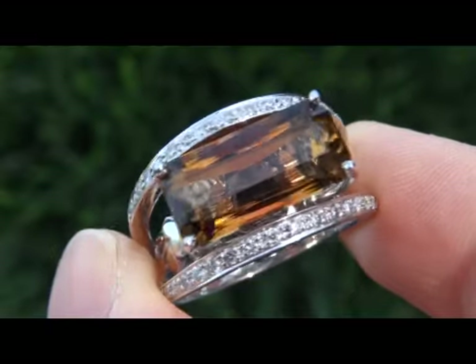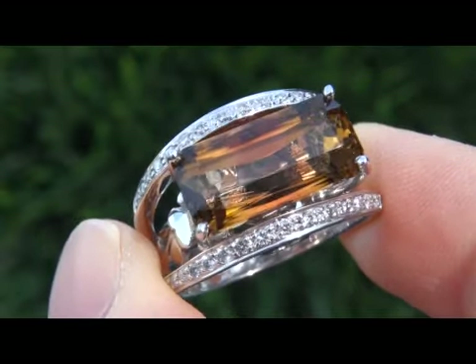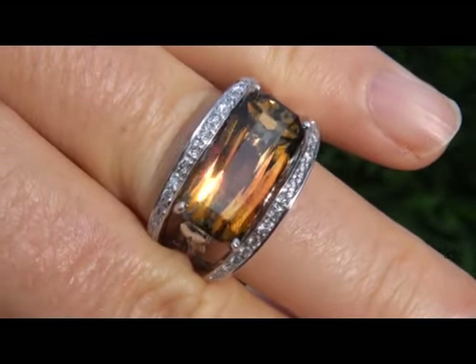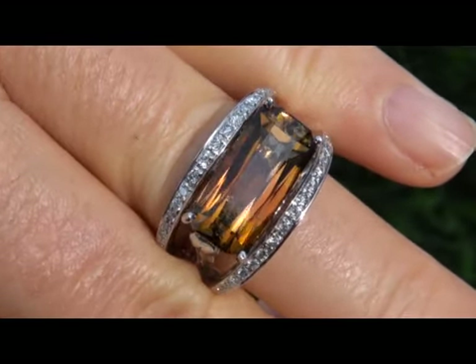The center stone weighs in at a whopping 9.79 carats with near flawless VVS clarity and displays a beautiful, healthy vivid golden amber to pink color. Take a close look at the extraordinary gem and note the amazing healthy glow of color. This is an exceptional quality gemstone.